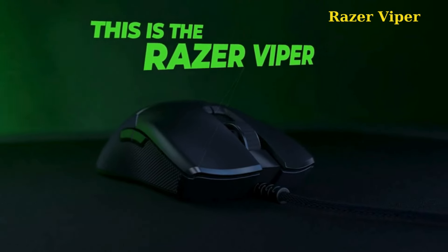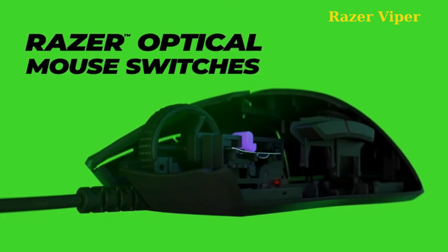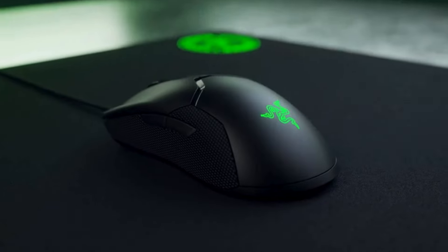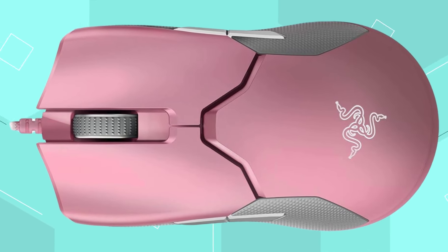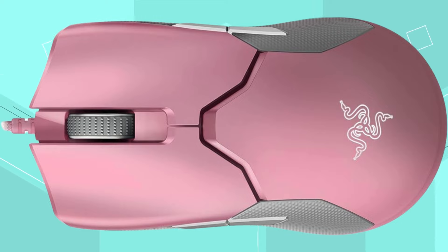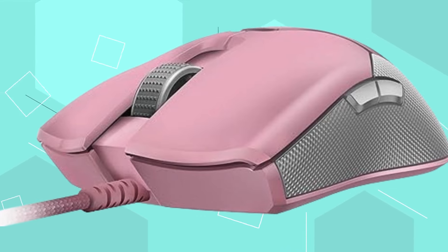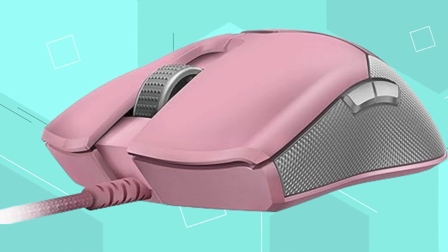5. Razer Viper. The Razer Viper is an ultralight ambidextrous wired gaming mouse. Weighing only 69g, it features a high-precision 16K DPI optical sensor for elite gaming performance without the need for perforations. The mouse utilizes Razer's optical mouse switches for faster actuation, and its ambidextrous design accommodates both left- and right-handed users with programmable buttons on each side. Customizable Chroma RGB color profiles with 16.8 million color combinations, 8 programmable buttons, and a drag-free cord for wireless-like performance make it a versatile choice for serious gamers.